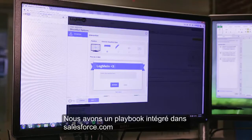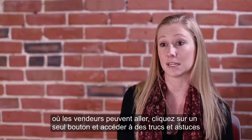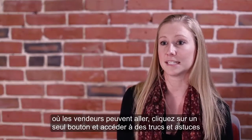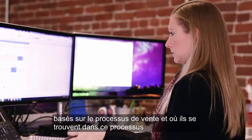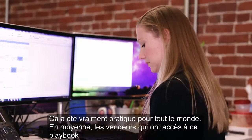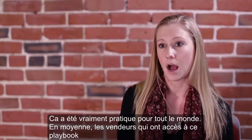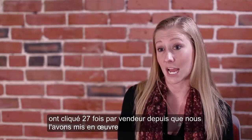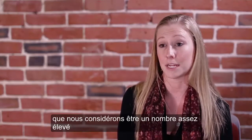We have a playbook built into Salesforce.com where reps can go, click a single button, and access sales tips and tricks based on the sales process and where they are in that process. It's been really convenient for everybody. On average, the reps who have access to this playbook have clicked it about 27 times per rep since we've been implementing it, which we consider to be a pretty high number.